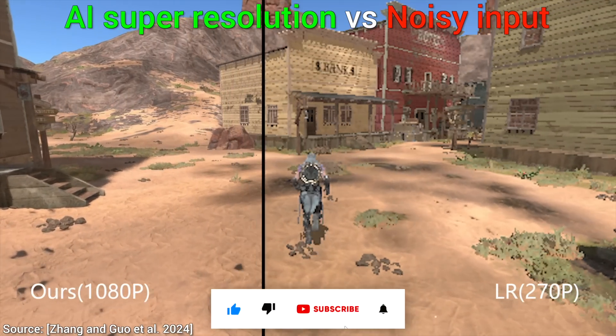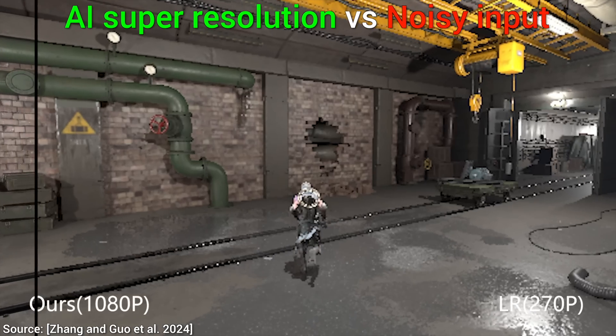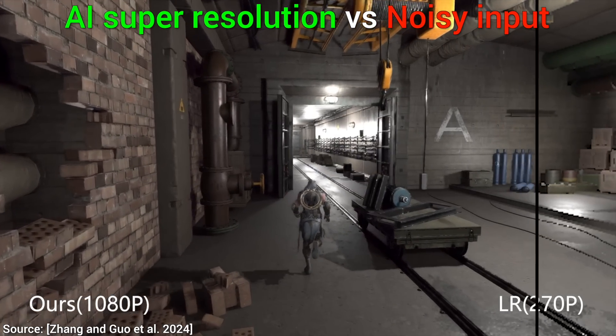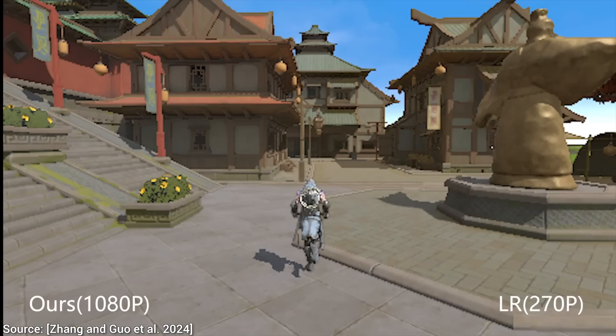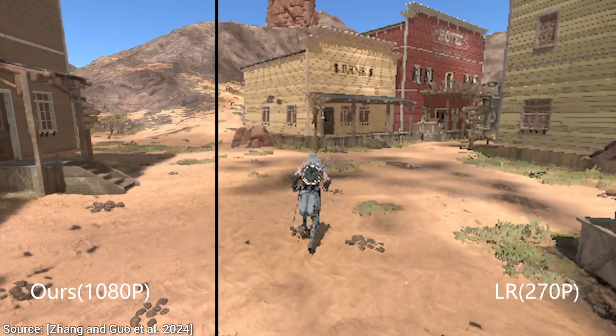I did not think this would ever be physically possible. This is a new super resolution technique for videos and video games, so in goes a really coarse, pixelated piece of footage, and out comes this absolute beauty. And the input is 270p. That is a really low resolution — a potato can compute that.